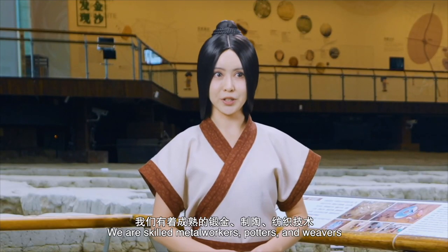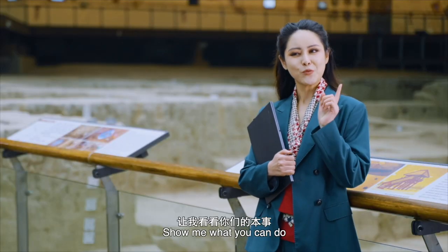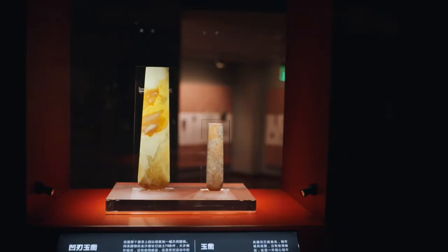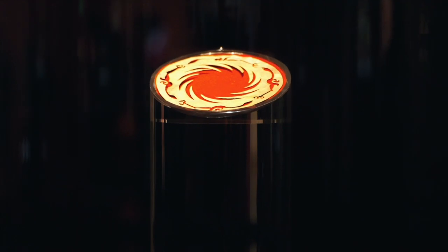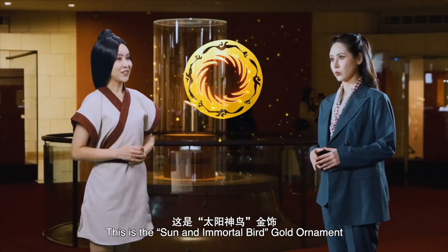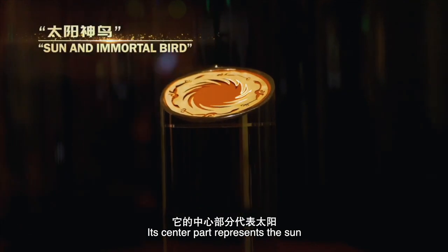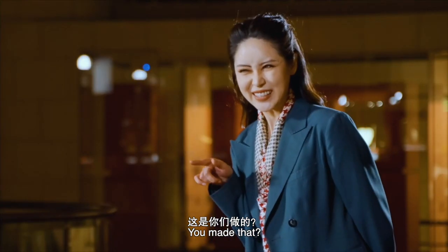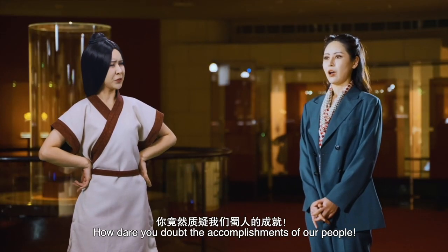We're skilled metalworkers, potters, and weavers. Show me what you can do. This is the Sun and Mortal Bird gold ornament. Its center part represents the sun with four divine birds flying around. You made that? How dare you doubt the accomplishments of our people?